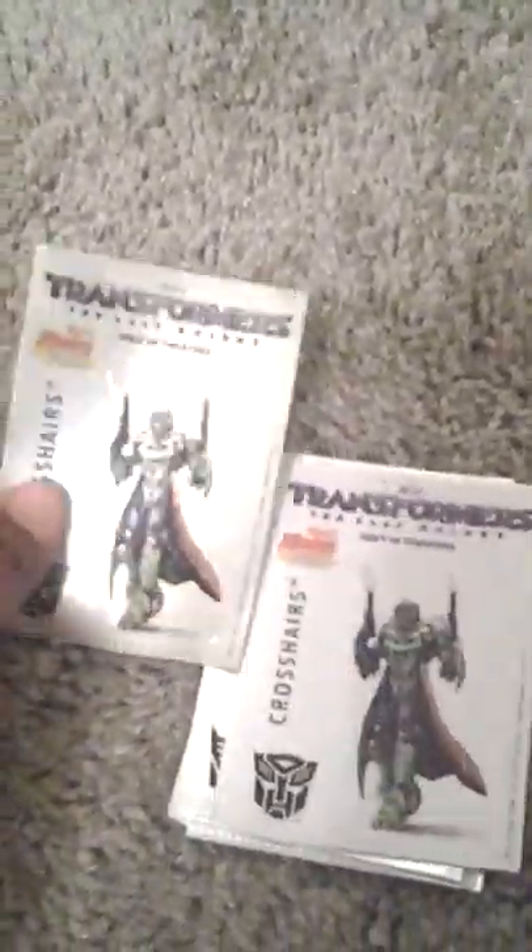Today we're going to show you Sonic Transformers 2017 stickers. Here's the stickers. By each sticker, we'll show you this character.